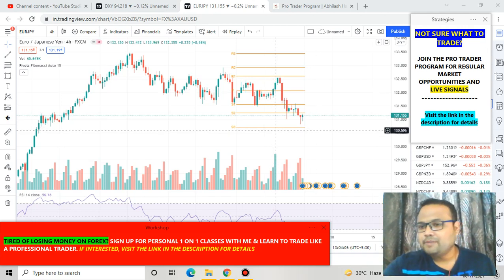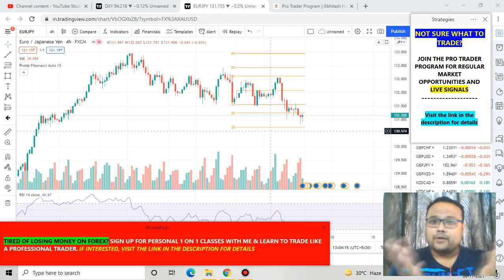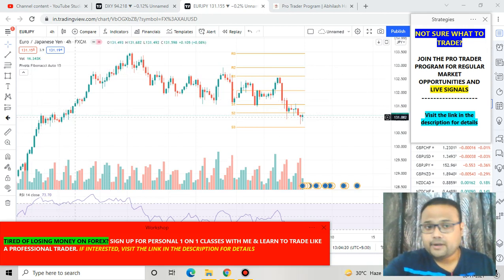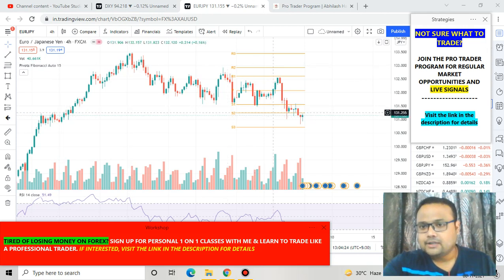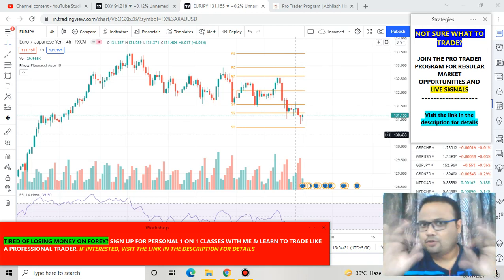This is the forex chart of Euro/JPY in front of us right now. If we just look at the chart like this, we won't have any specific answer on where we should go for buy or sell. We can see that the market was in an uptrend, then there is a correction going on, and right now market is sitting at 131.15. So we do not get any specific answer on where to buy or sell.